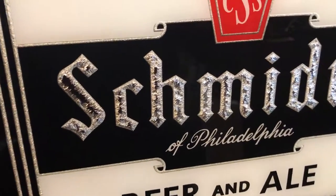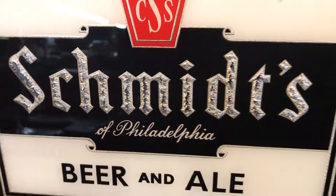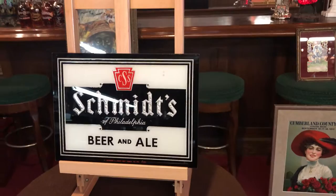You can see the gold leafing in there. A little bit off on the S there. If you're from Philadelphia or this is your kind of thing, perfect for you.